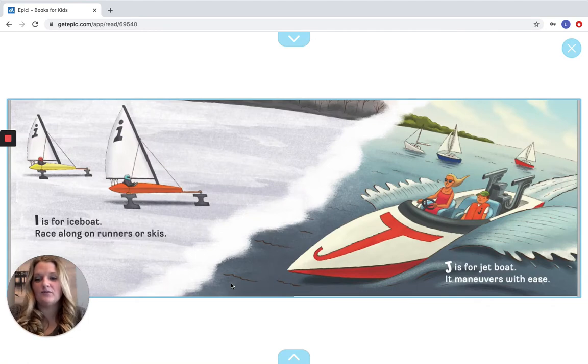I is for Ice Boat, race along on runners or skis. J is for Jet Boat, it maneuvers with ease. Let's look for our I and our J. Good job — our I is up here, and our J is right there.